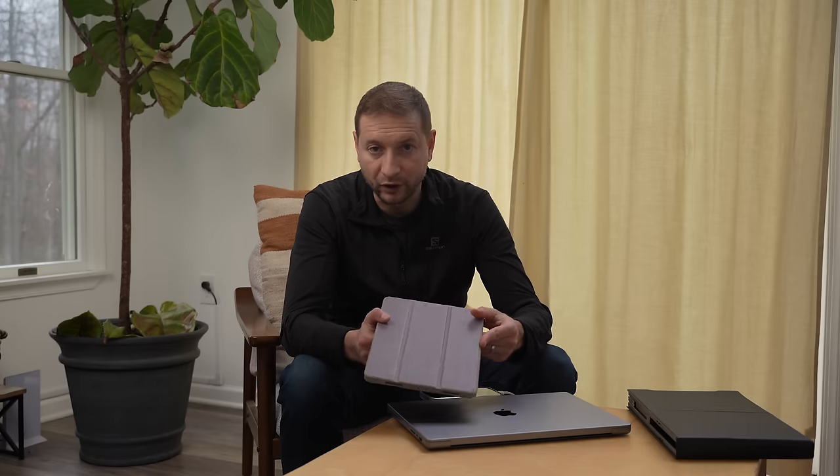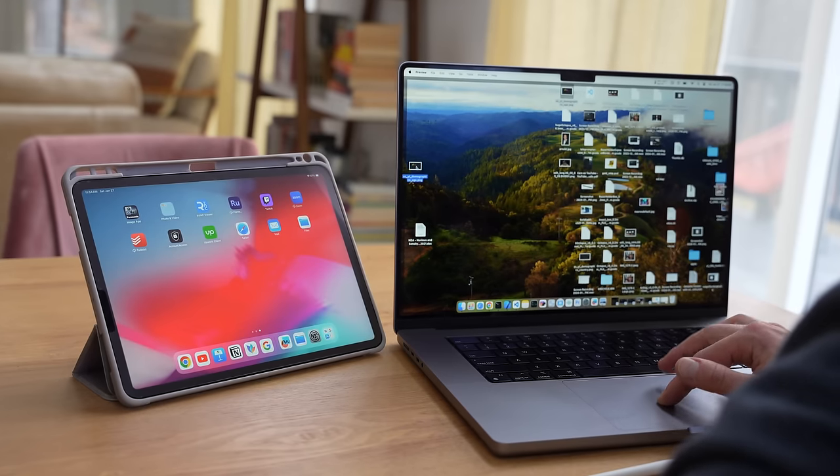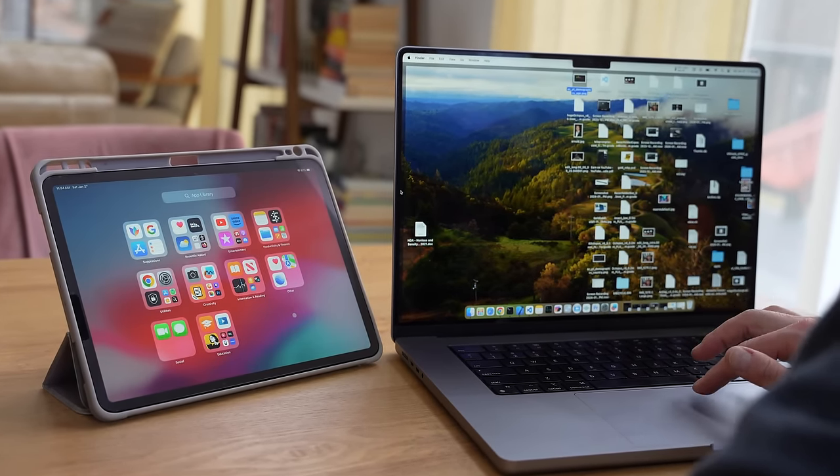When connecting to the MacBook, it can be done wirelessly, giving you flexibility in how you arrange your workspace. And if you already own an iPad — which many people in the Mac ecosystem do — there's no need to carry any extra device. It's designed to be seamless with the Apple ecosystem.